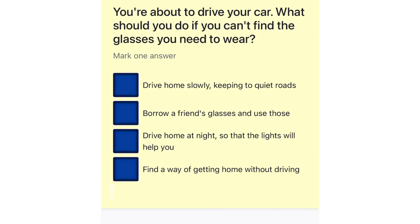You're about to drive your car. What should you do if you can't find the glasses you need to wear? Drive home slowly, keeping to quiet roads. Borrow a friend's glasses and use those. Drive home at night so that the lights will help you. Find a way of getting home without driving.